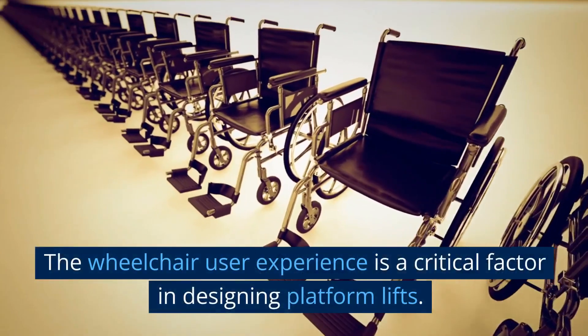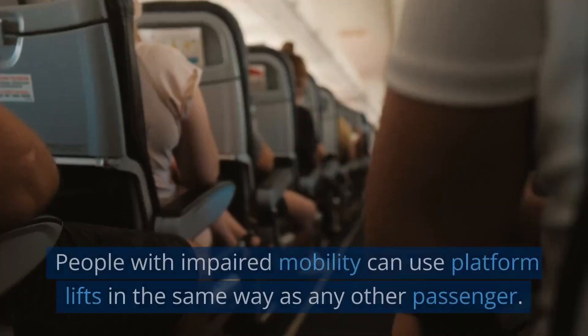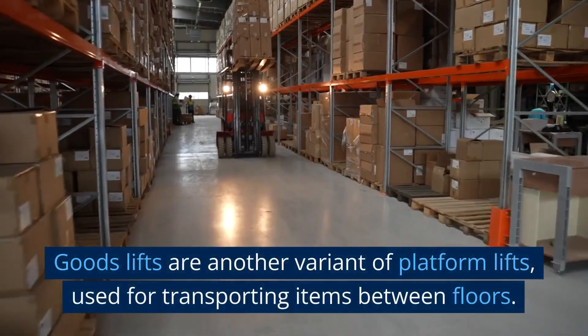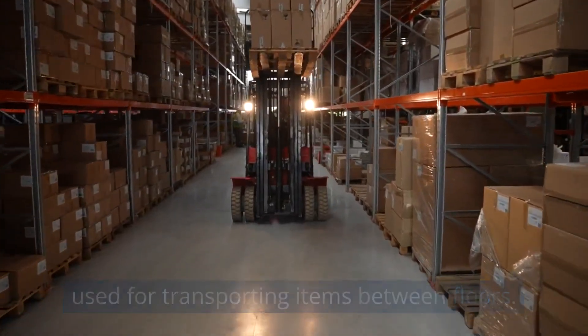The wheelchair user experience is a critical factor in designing Platform Lifts. People with impaired mobility can use Platform Lifts in the same way as any other passenger. Goods Lifts are another variant of Platform Lifts, used for transporting items between floors.